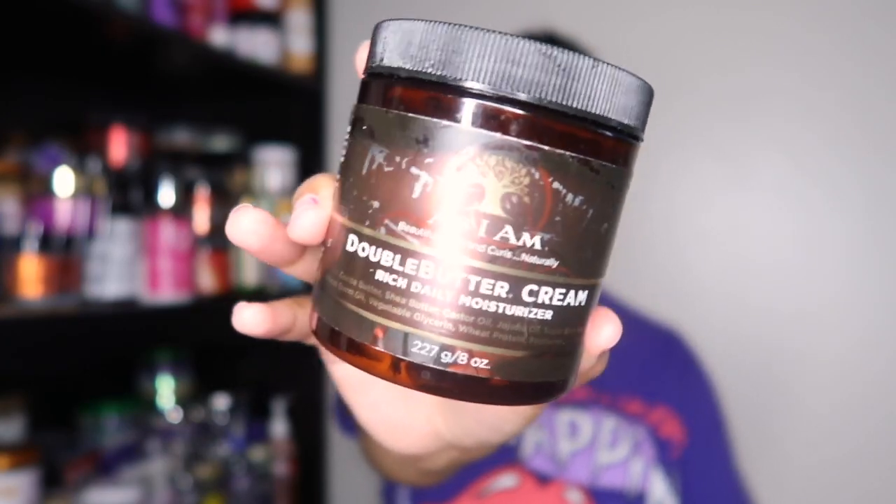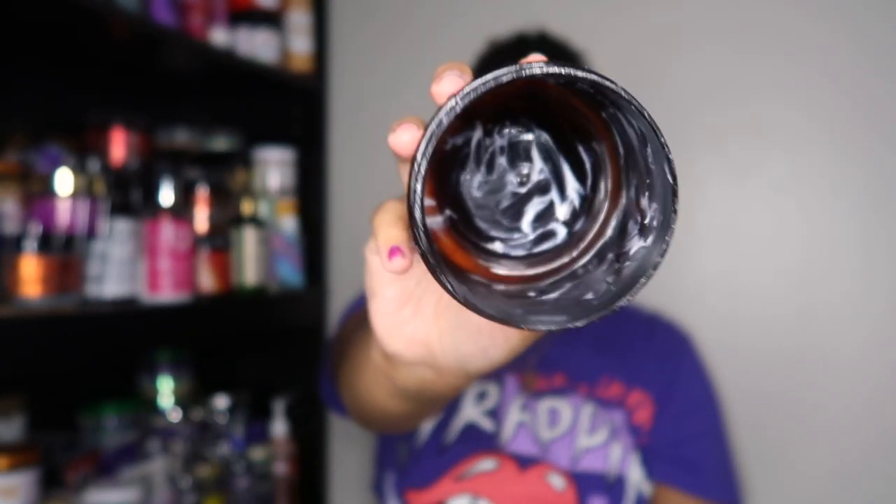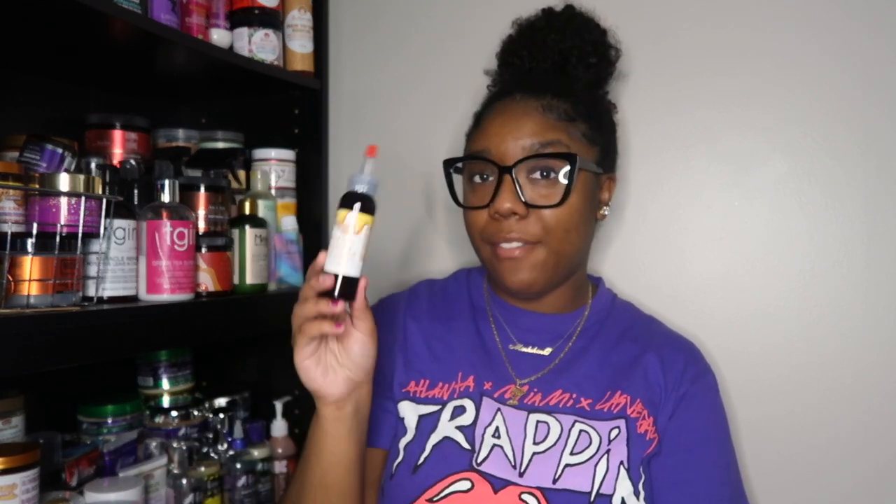The next product is from As I Am — this is the Double Butter Cream. Mine is all beat up but completely gone. This is another product I revisited. I actually really did like it. Would I repurchase it? Probably not, just because it's $22 for this size jar now, and I just don't see that for me.